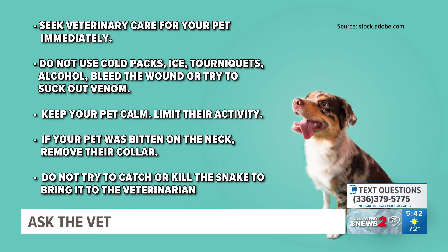Anytime you think your pet has been bitten, that is an emergency and you should seek veterinary care. You should not apply a tourniquet or ice, or try to cut and suck the venom out or any of those techniques. The best thing to do is seek veterinary care immediately and get proper treatment. If you can take a picture of the snake to identify it, that's great. We ask that you do not kill a snake and bring it in a bucket.